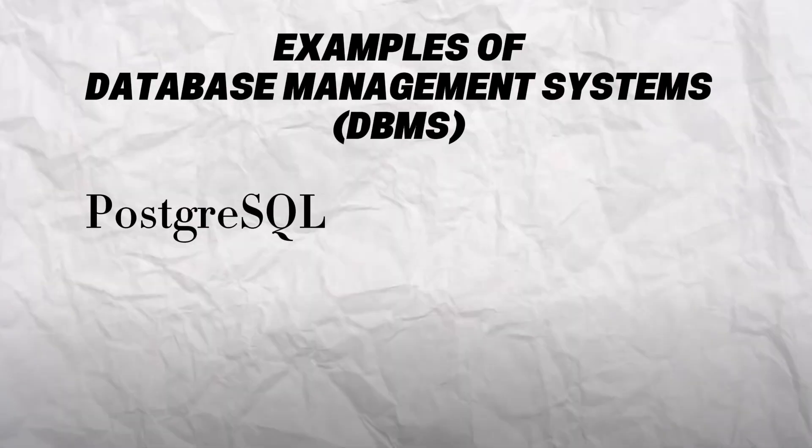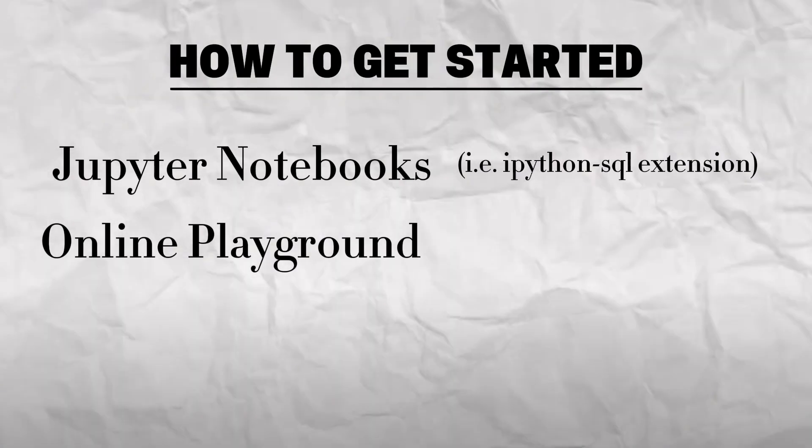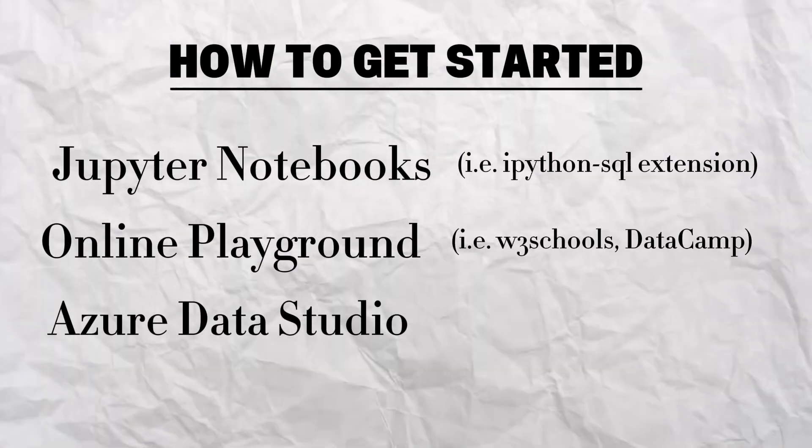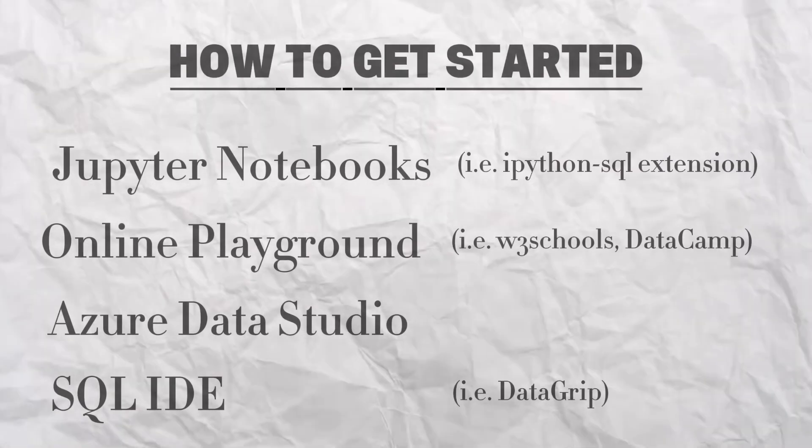Before we jump straight into what you need to learn, let's talk about where to write and test our SQL code. SQL is used across many systems like Postgres, MySQL, BigQuery, and Spark SQL. While the fundamentals are the same, each has its own flavor of syntax — think American versus British English. If you're just getting started, you can use Jupyter Notebooks with an extension, try an online playground or something like Microsoft Azure Data Studio, or even download a desktop client like Datagrip for a full-featured SQL IDE. Don't overthink it — just pick the one that gets you writing SQL the fastest.